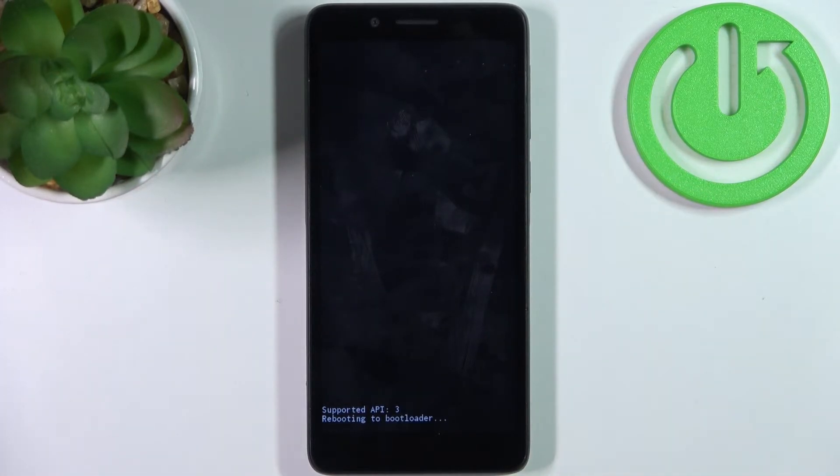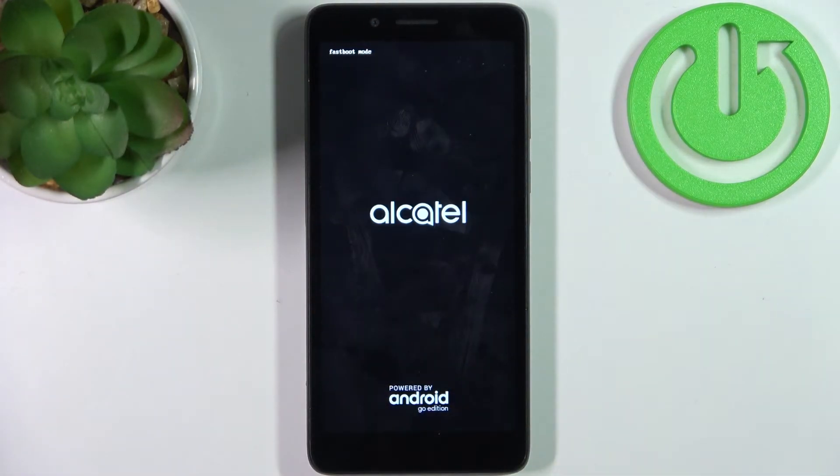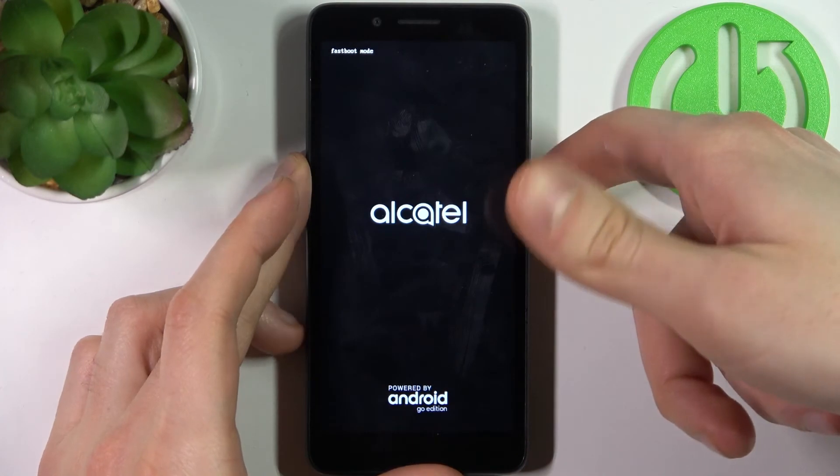After that, your device will be restarted in fastboot mode. As you can see, these small letters here say 'fastboot mode,' which proves that we're in fastboot mode right now. If you want to quit this mode, just hold down the power key for about five or ten seconds.